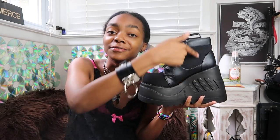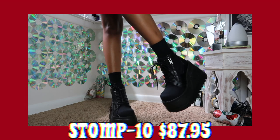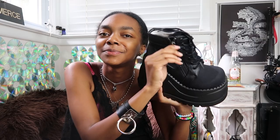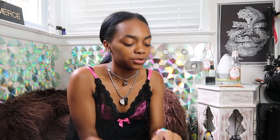My sixth pair of Demonia shoes are the Stomp 10s, which are very similar to the Stomp 08s but higher up on the leg. I love these ones a lot. These ones are less subtle than the others — they're just different, and they have a zipper on them. I love it. Once again, I love how they have the big front to them — that is one thing I love about Demonia shoes.